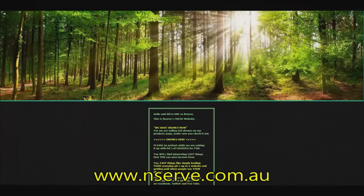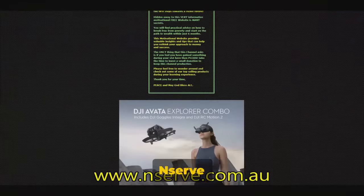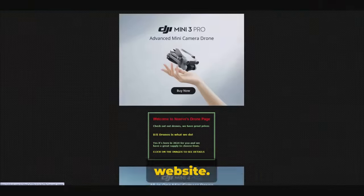Hello and welcome to NSERV. Hey, we now have drones. NSERV has a page full of brand new drones for sale on the website.